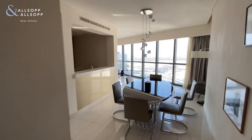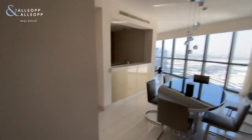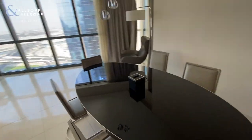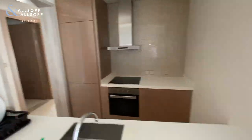Hello, my name is Cameron from Allsop and Allsop, and I'm in a two-bedroom apartment in the Paramount Tower B. Off to the left-hand side as you come in, you've got the guest bathroom. There's a good-sized dining area with an open kitchen with all appliances included.